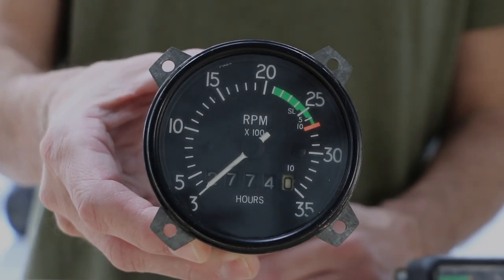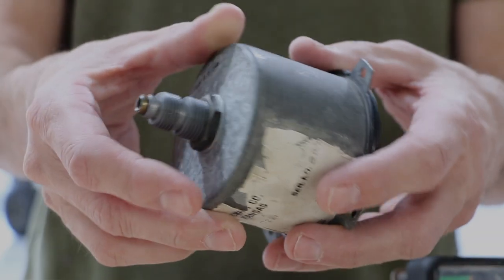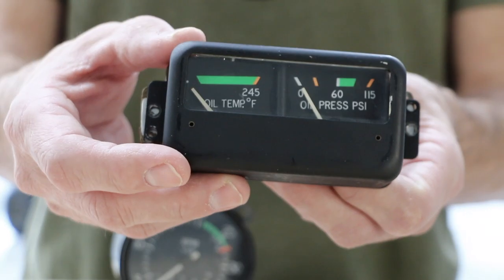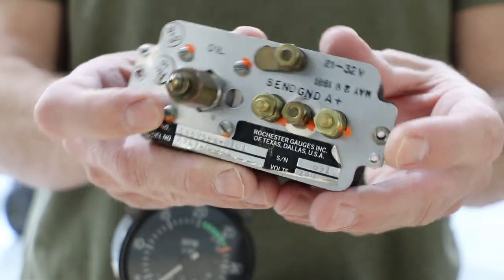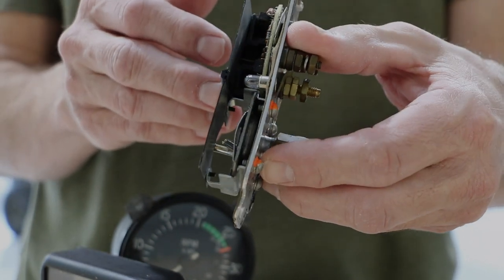The tachometer is driven by a fast-spinning cable that extends from the engine all the way to the backside of this gauge right here. This oil pressure gauge had an old copper line running to the back of this instrument. Oil pressure was measured by a mechanical sensor that would drive this very delicate needle — all subject to the stress and vibration of 42 years of flying.